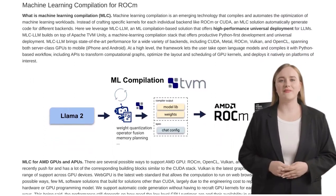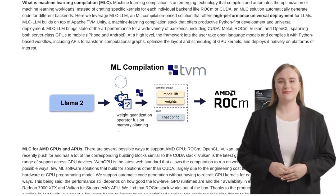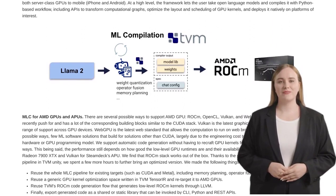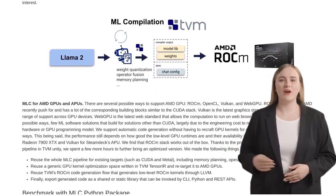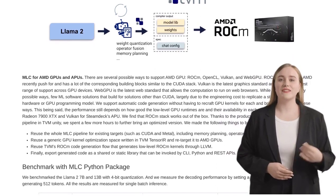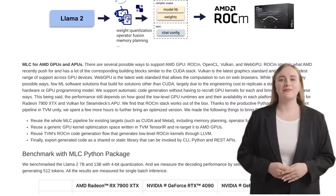Let's dive into the comments section, where things get even more interesting. One hot topic is the advantages of ML compilation techniques. These techniques are key to optimizing the performance of LLMs on AMD GPUs and ensuring they can keep up with the big players in the market.